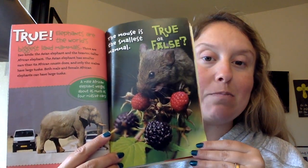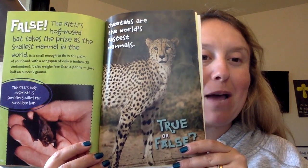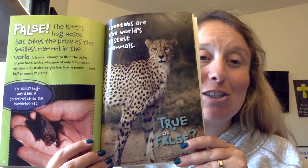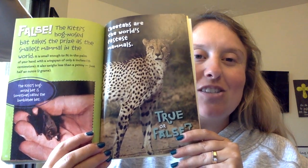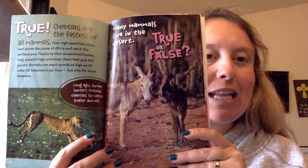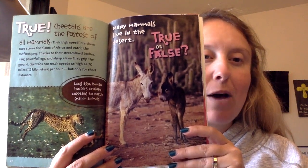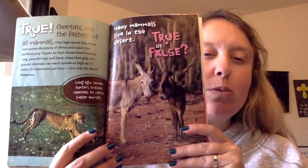The mouse is the smallest mammal. True or false? False. The Kitti's hog-nosed bat takes the prize as the smallest mammal in the world. It is small enough to fit in the palm of your hand, with a wingspan of only six inches, and it weighs less than a penny — just half an ounce or two grams. Cheetahs are the world's fastest mammals. True. Cheetahs are the fastest of all mammals, reaching speeds as high as 70 miles per hour thanks to their streamlined bodies, long powerful legs, and sharp claws — but only for short distances.